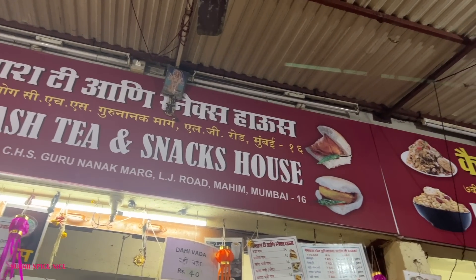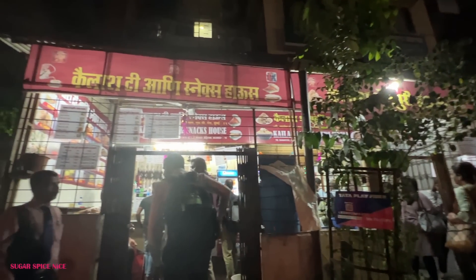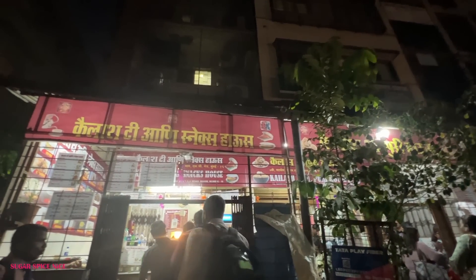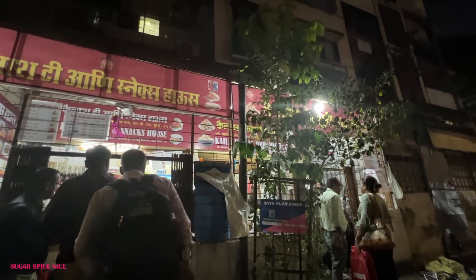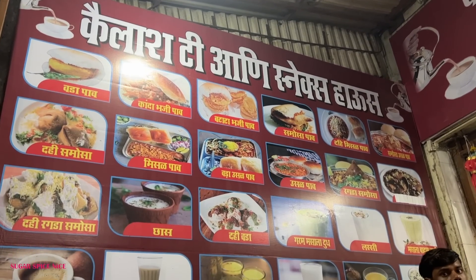The first place I want to take you to is a place called Kailash. The exact landmark for this is City Light Cinema. There's a very tiny lane right next to City Light Cinema and that is where this is located. I think the main building is called Sayo Cooperative Society and this shop is right there. It opens after 4 or 5 in the evening and you get all kinds of chaat here.